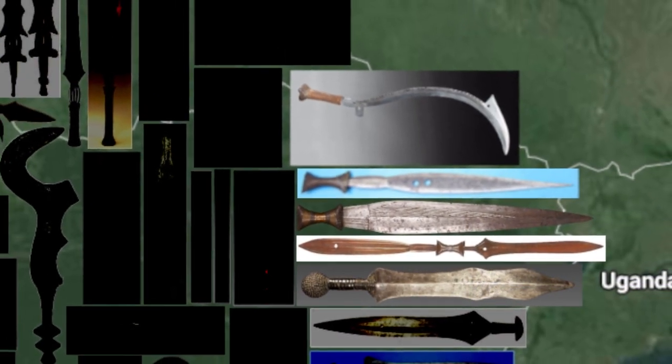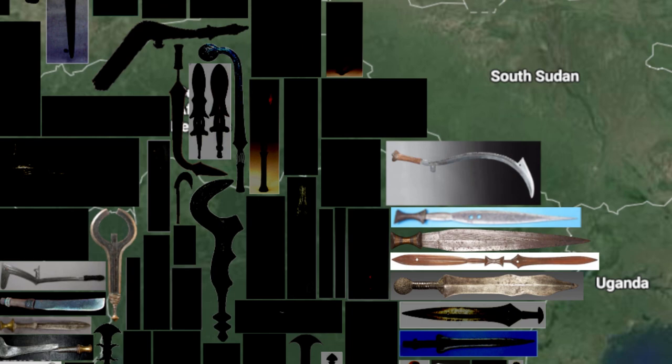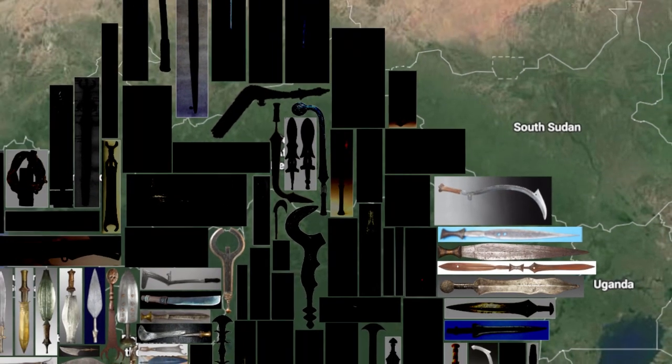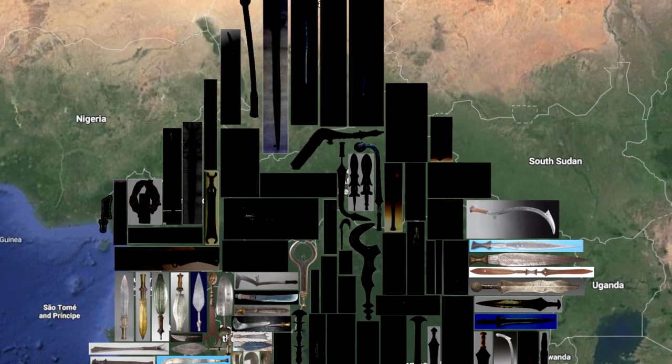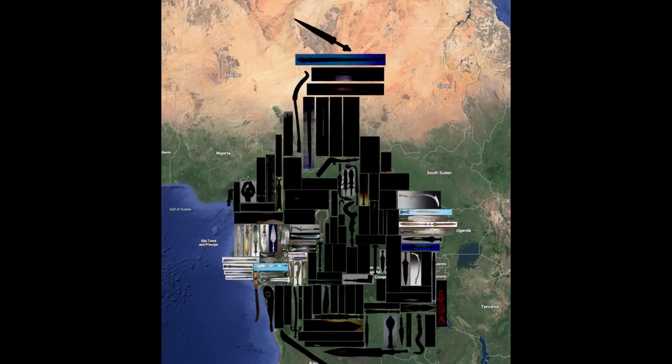Let's have a look at our updated sword map. So far we've only covered a small number of swords from the country, but our journey has only just begun in the DRC. There are tons of other imaginative and really cool blades to see, so I hope you continue this sword journey with me.